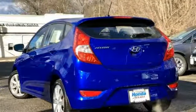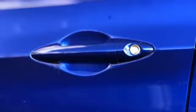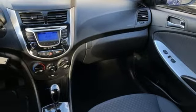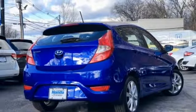Inline 4-cylinder engine, aluminum wheels, gas pressurized shocks, and power heated mirrors. They say a journey of a thousand miles begins with one step. Well, in this case, it begins with a test drive. Start your next adventure today.